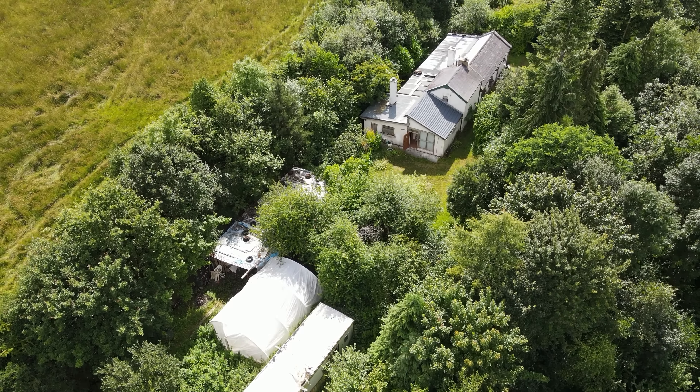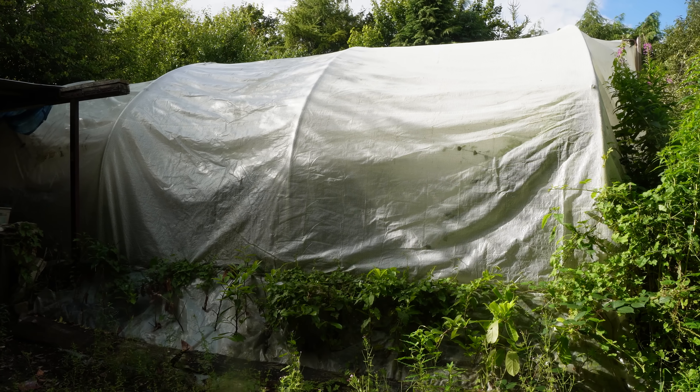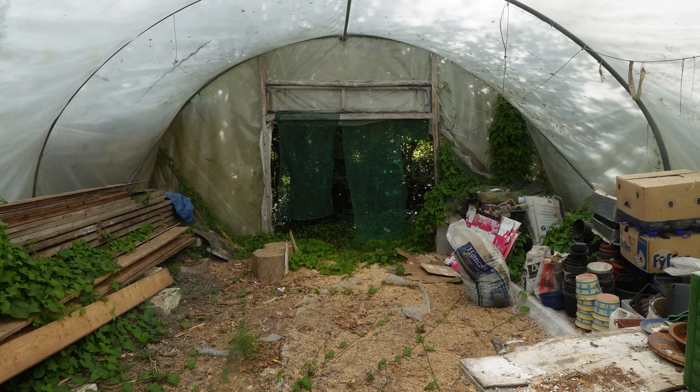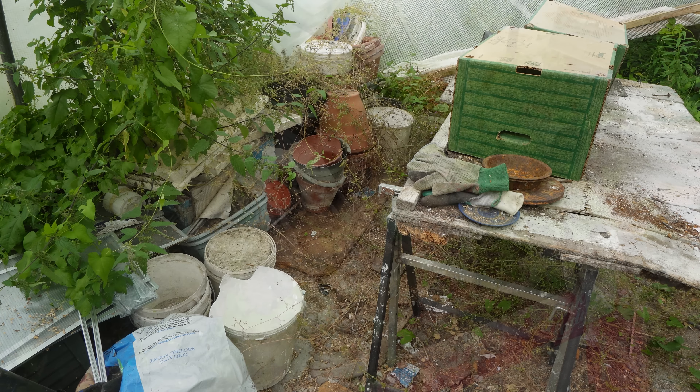It's been a long time since this polytunnel has been used to grow vegetables. In recent years it's more been used for storing and processing timber. You're almost certainly going to want to replace the plastic, but that's fairly cheap. The steel looks really sturdy and strong, so you've got the structure of a polytunnel. If it were me, I'd replace the plastic, keep the hoops, keep it in this position, get all the weeds and timber out, and turn it back into a food-growing polytunnel.